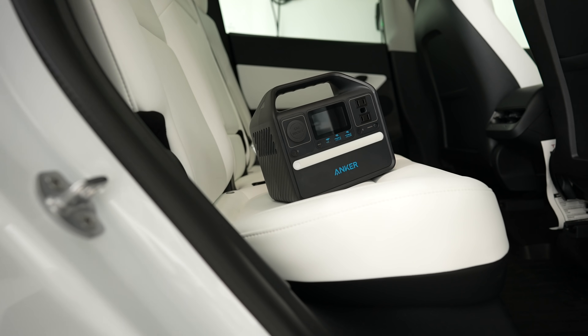But emergencies are not the only use case for the power station. It's also useful for situations like a road trip where you might need to charge larger devices like your laptop that regular battery banks would charge too slow, provide too little charge, or not at all.